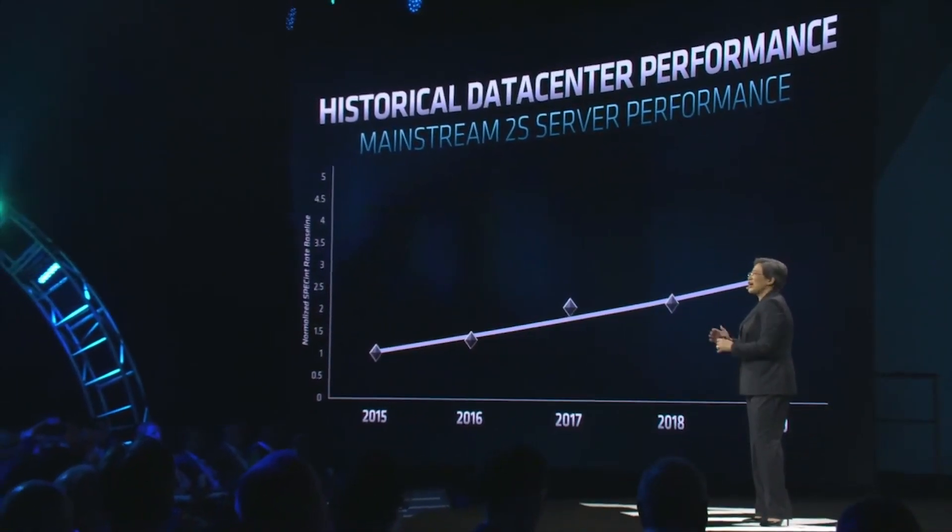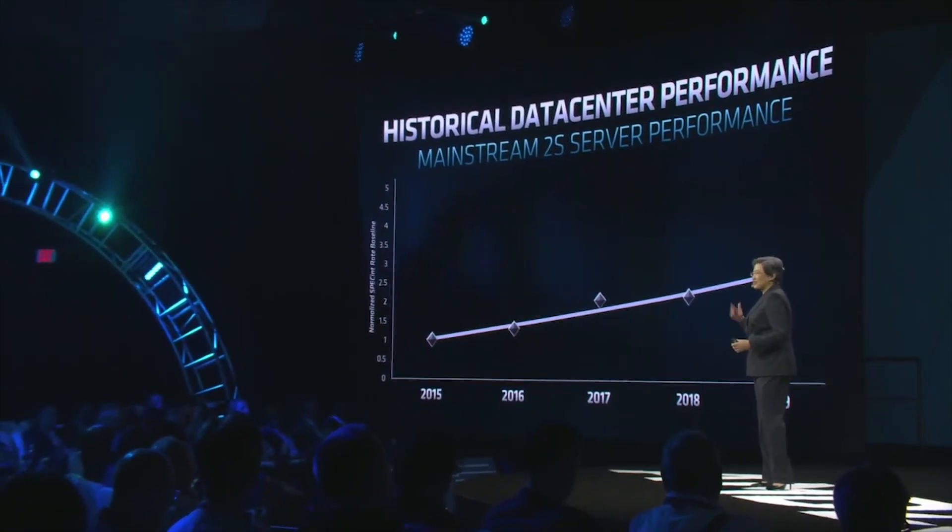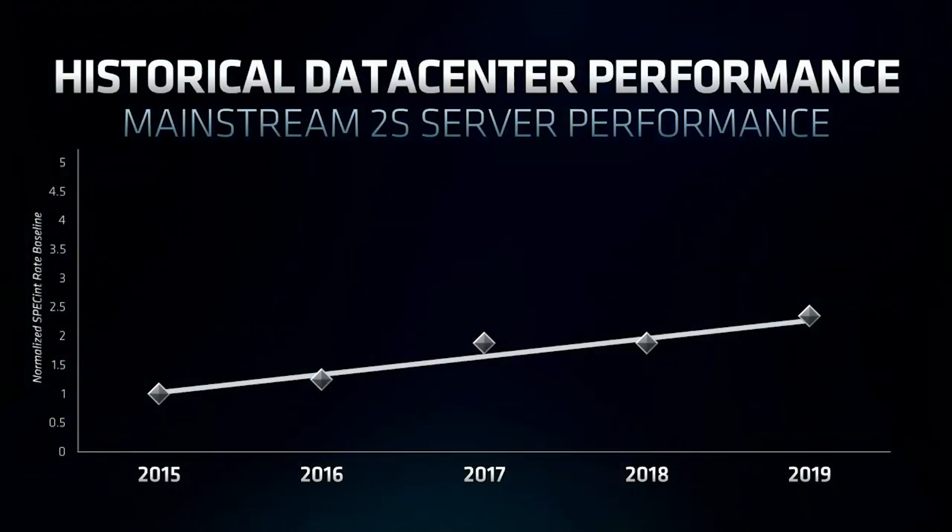For example, the 3950X, which isn't launched yet but is upcoming, will go up to 16 cores, and Rome meanwhile goes up to 64 cores, which is, well, bonkers, to be totally honest. During the Epic Horizon event, Mark Papermaster was discussing the next generation cores, and he said that the company can't let up — won't let up — with its pursuit of performance.